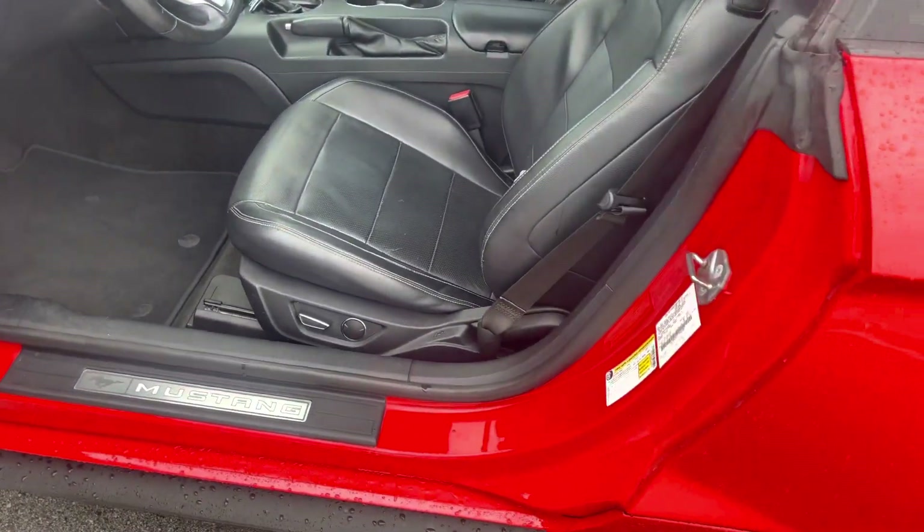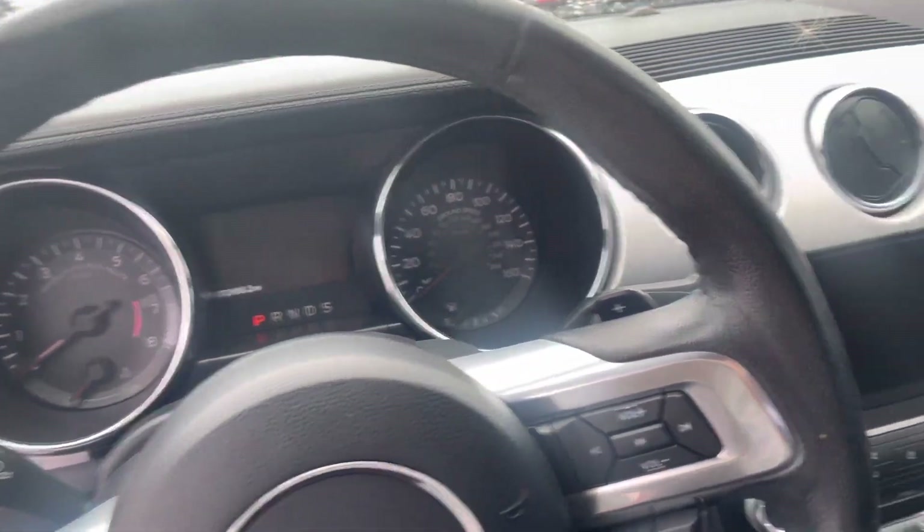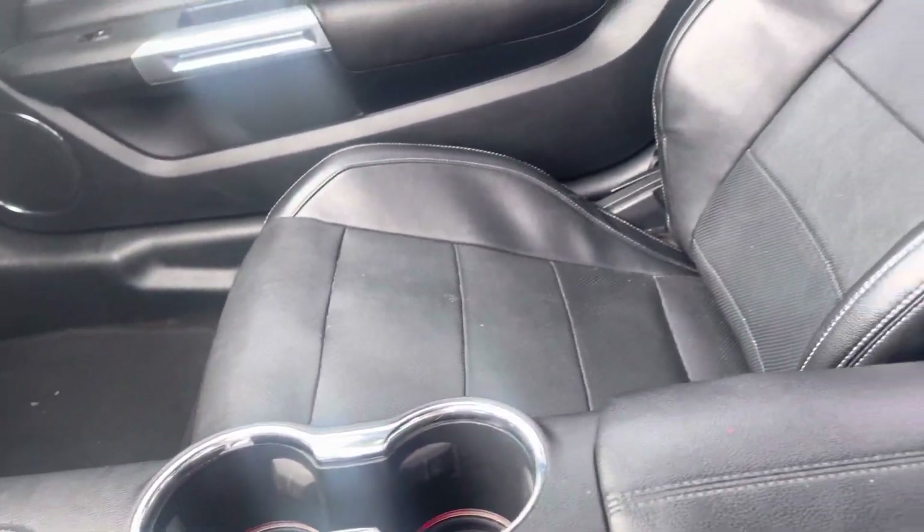Leather seats, got the power seating there. Mileage there for you. Audio system, heated seats and ventilated seats.